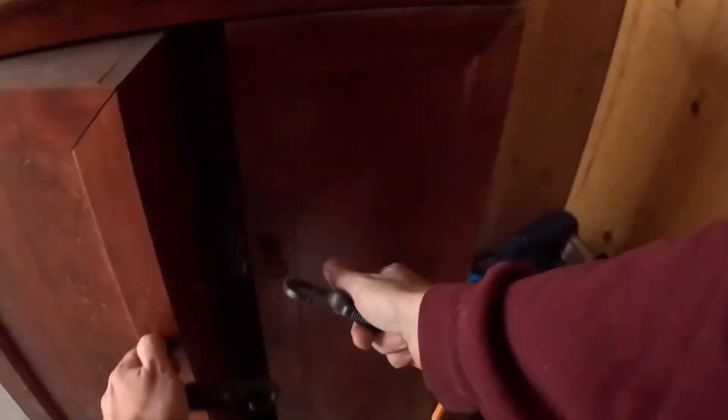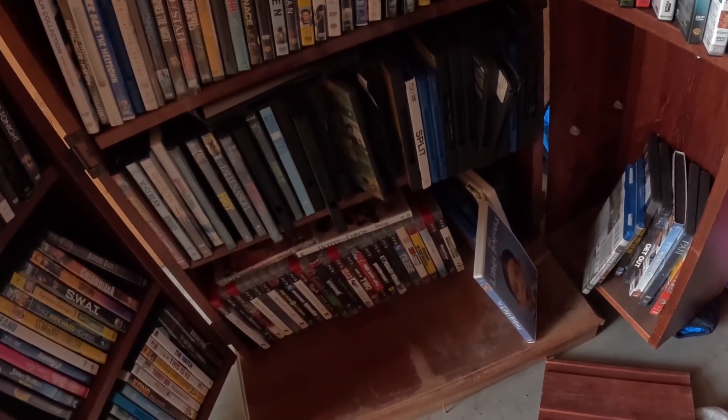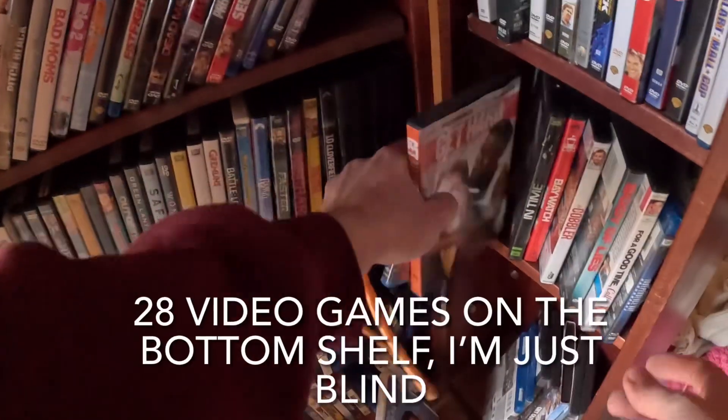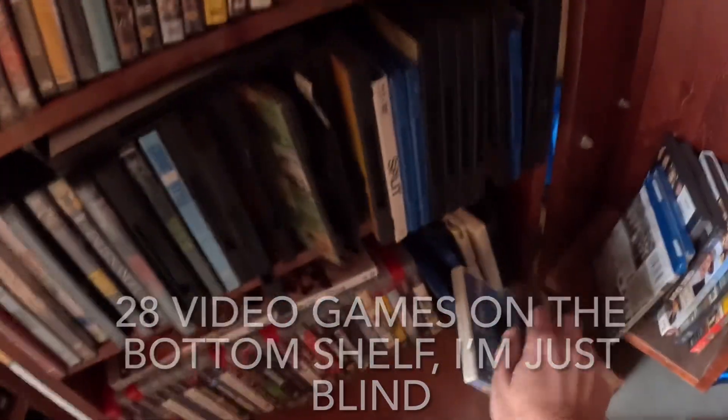I'll probably just end up selling these DVDs for maybe a buck a piece at a garage sale. Between the two cabinets, I'm guessing I have at least $200 — should make an easy $200 off of this, hopefully. They have some good movies. I don't see Back to the Future. I don't see any video games — that's what I was kind of hoping to find, but that's okay.